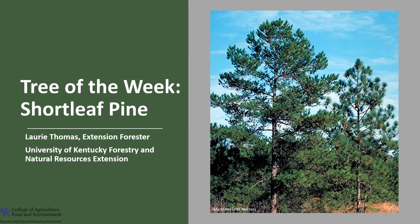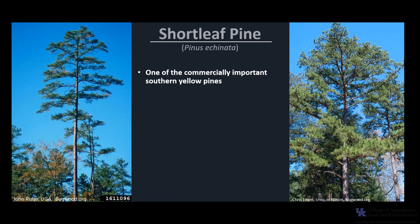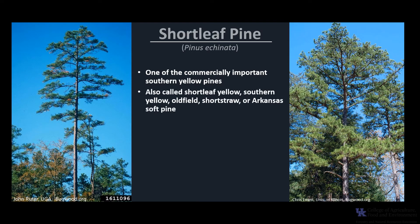I'm Laurie Thomas with the University of Kentucky Forestry and Natural Resource Extension, and I'm here with the tree of the week: the shortleaf pine. Shortleaf pine, Pinus echinata, is one of the commercially important southern yellow pines. Depending upon locale, the species is also called shortleaf yellow pine, southern yellow pine, old field pine, short straw pine, or Arkansas soft pine. It is a medium to large pine that grows 80 to 100 feet tall and up to two to three feet in diameter.